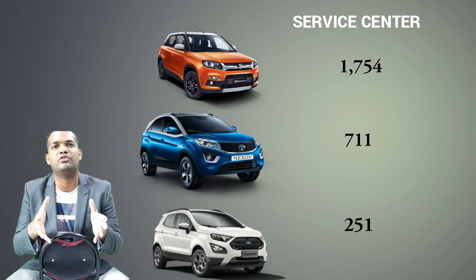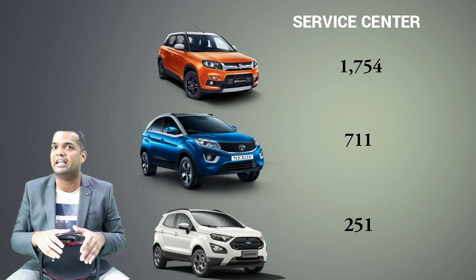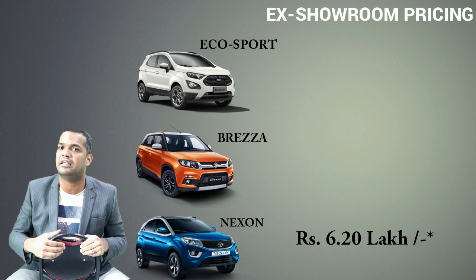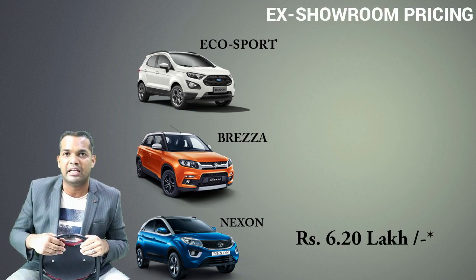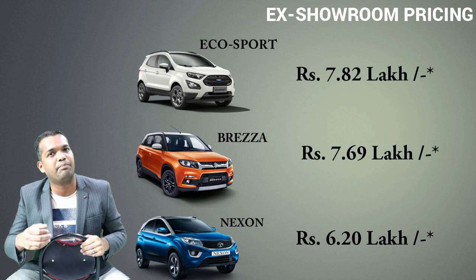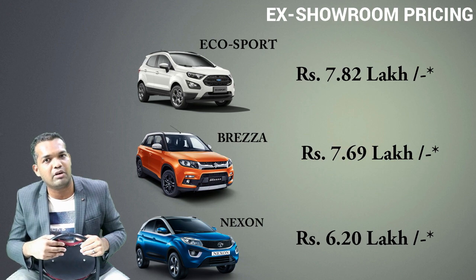So you've heard all the details about these cars. Let me also tell you the pricing. The Tata Nexon starts at around ₹6,20,000. The Breeza comes in at around ₹7,69,000, and the EcoSport is around ₹7,82,000.